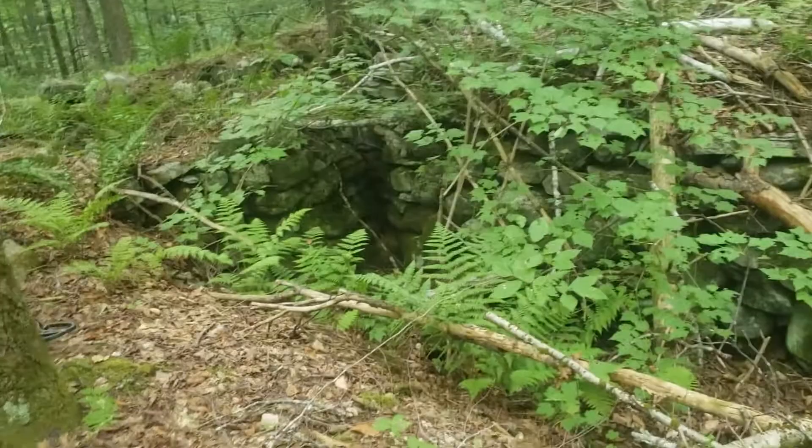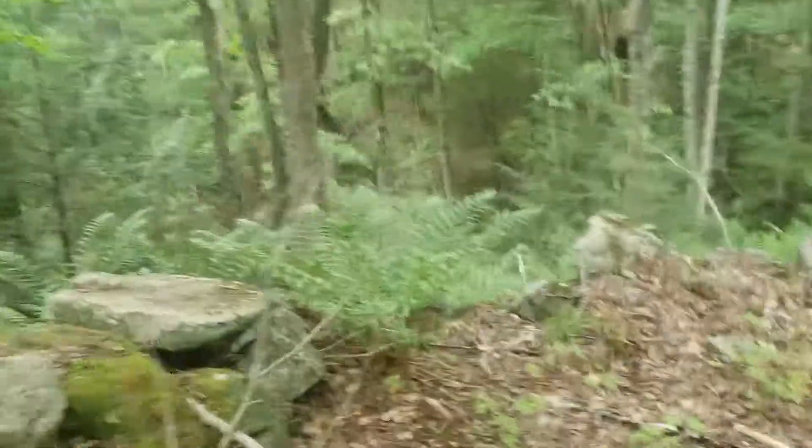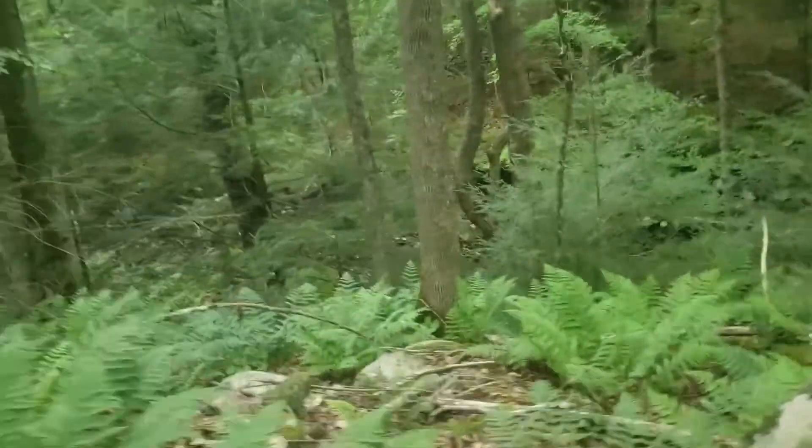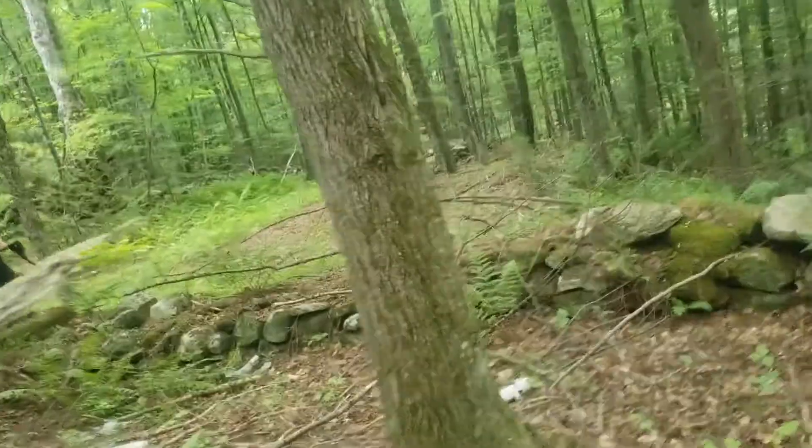Check out this cellar hole. Thinking this is actually a mill site. River down there — see how good you can make it out. We'll detect this for a little bit. We've got one more, possibly two more cellar holes to do today.